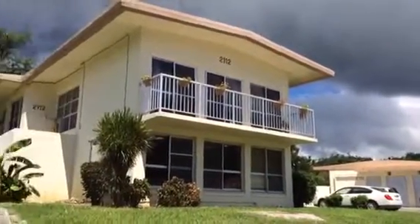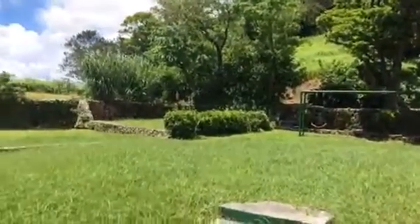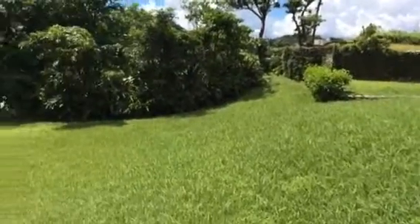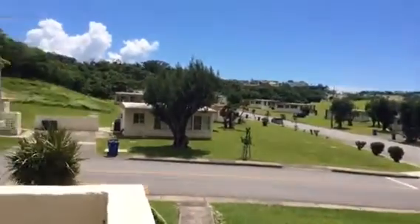Here's our house. Here's the yard. The door we usually use.